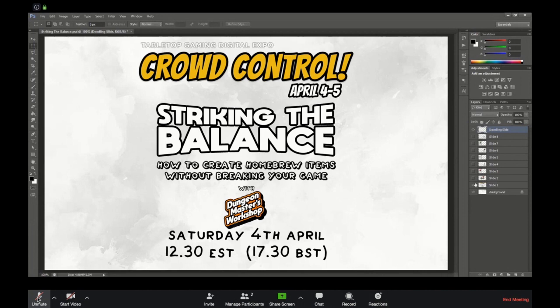This is Crowd Control Expo. Obviously with everything going on in the world right now, everything's been cancelled here in the UK — UK Gaming Expo and everything has gone down, and in the States Garycon is the main one — so we're hosting something a little more digital, a little more virtual. I'll be talking today about balancing: how to make homebrew items for your games.